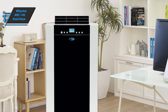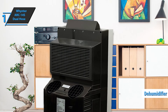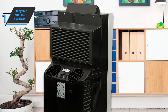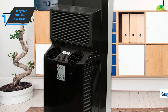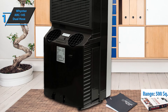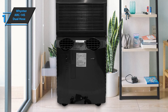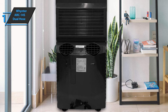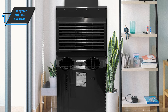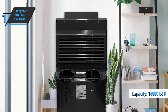It also acts as a dehumidifier, fan, and air conditioner. Of course, the device comes with remote control. This portable air conditioner is extremely powerful and can cool large areas with a maximum coverage of 500 square feet. The dehumidifier can extract up to 48 liters per day, ensuring that your space is truly dry. If this is what you're looking for and you don't mind paying for it, the Whynter Arc 14S is a great choice.